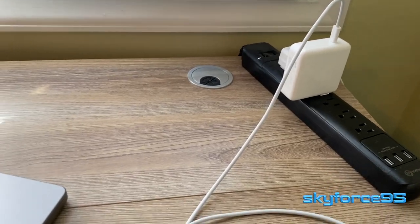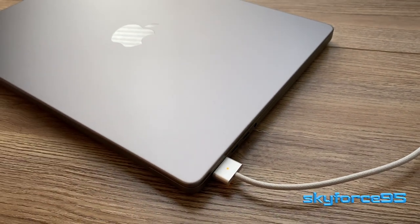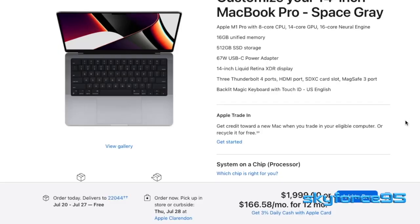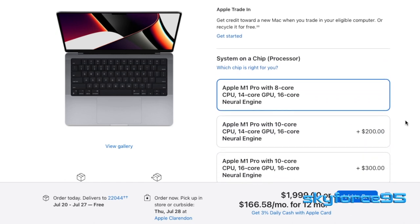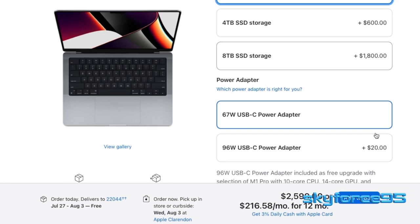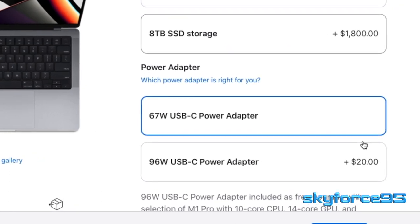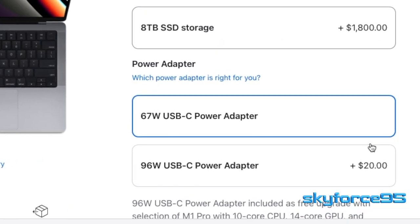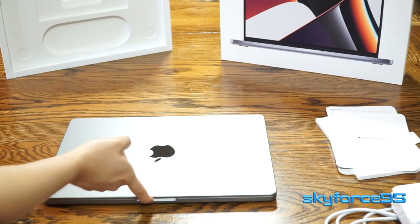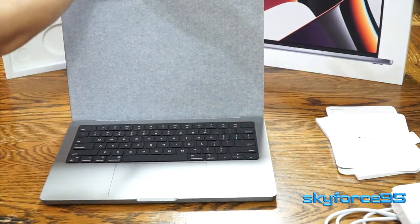Additionally, power delivery speeds are much faster. I'm able to charge my MacBook Pro from roughly 20% to 100% in about an hour and a half with its 67-watt charger. I have the base CPU and GPU specs, so by default I get the 67-watt power brick, but I do have the option to upgrade for $20 to get the 96-watt adapter. After reading reviews I thought it was necessary, but after getting this MacBook, I'm so glad I didn't spend the extra money because it still charges up plenty fast.